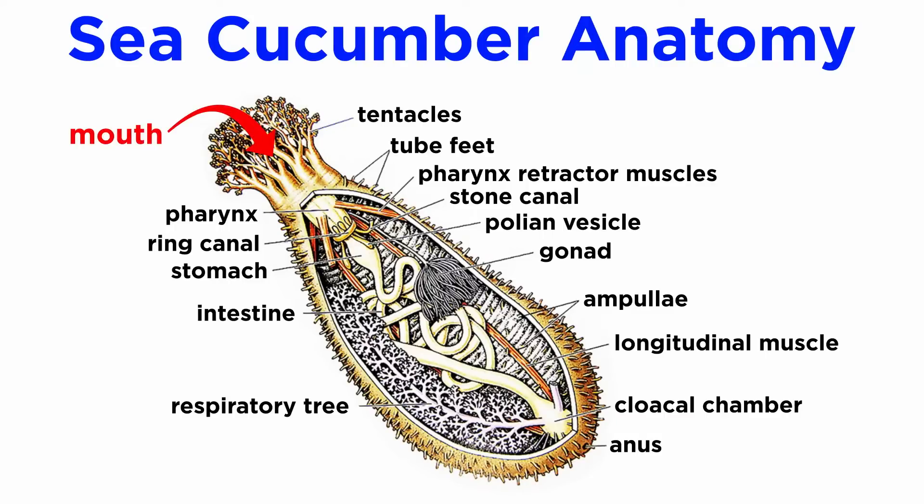Their digestive system comprises a mouth which passes food into the pharynx, typically surrounded by a ring of calcareous plates — often the only calcified part on their bodies. From here, food is passed into the esophagus and stomach, followed by the intestine, which is long and coiled and often loops through the body three times before terminating at the cloacal chamber, which also serves functions in reproduction, excretion, and respiration.